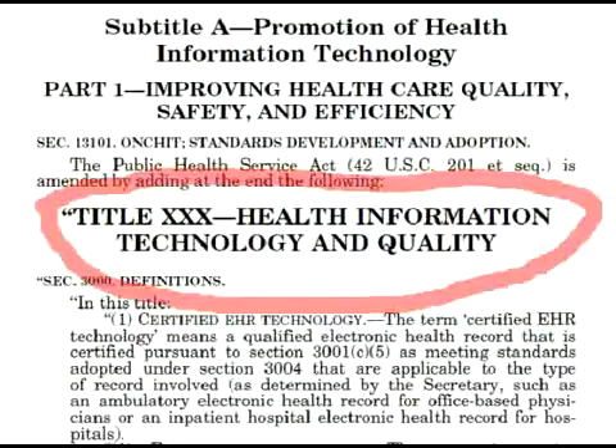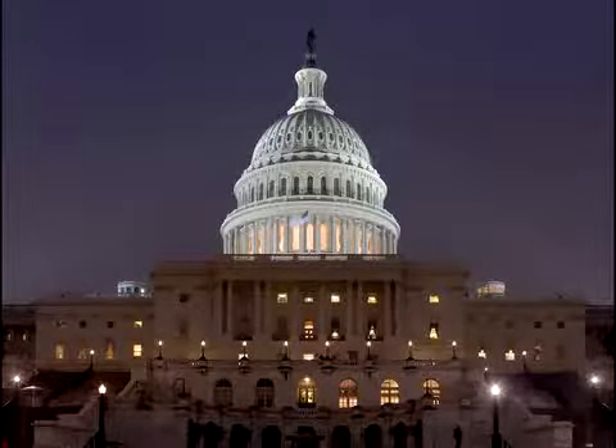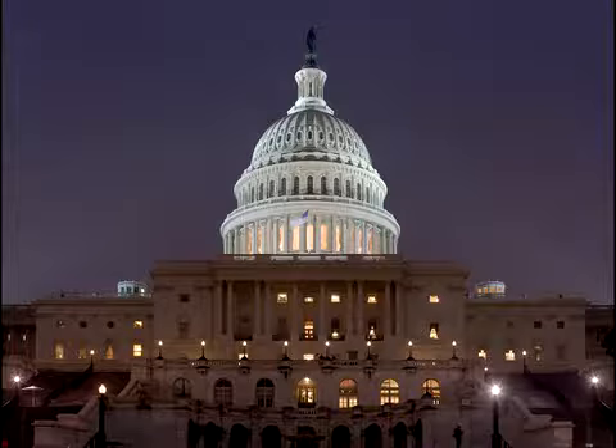Subsection C states that one area for future consideration is biosurveillance. This project is not under future consideration. It was put in motion as soon as the Reinvestment Act was signed into law on February 17, 2009. I was assigned to this project in early March of 2009.